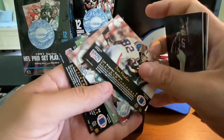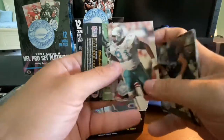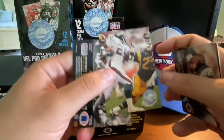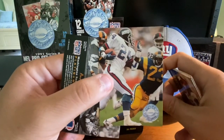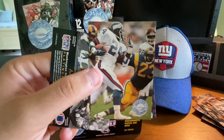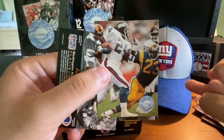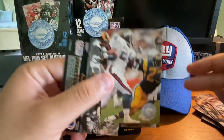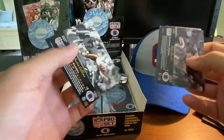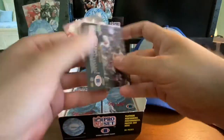Sean Landetta, Don Mosbar, Jeff Cross. Otis Anderson — who was the Super Bowl MVP for the Giants the previous year. Giants won the 1990 Super Bowl against the Buffalo Bills — that was the Bills' first of four straight Super Bowl losses. So Otis Anderson, Super Bowl MVP. And Andre Collins — last card.